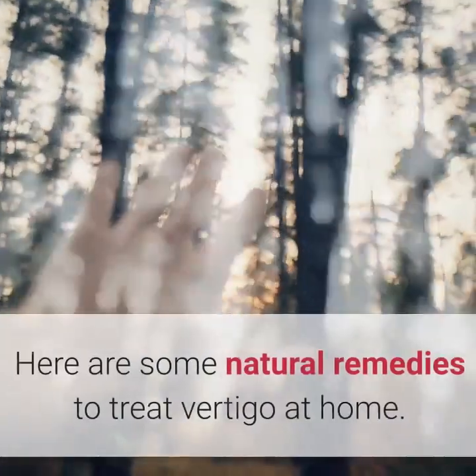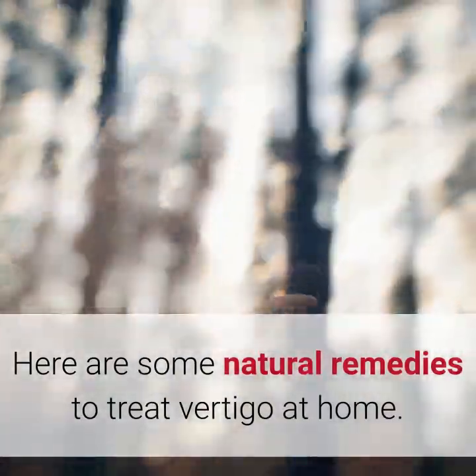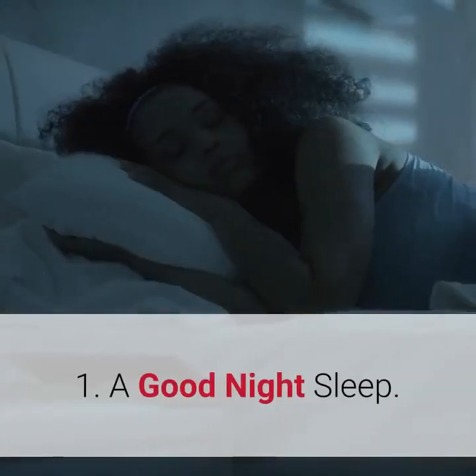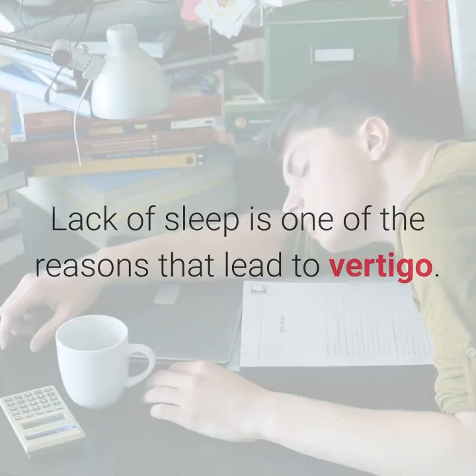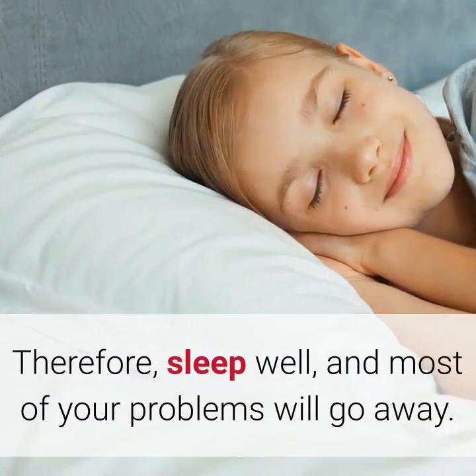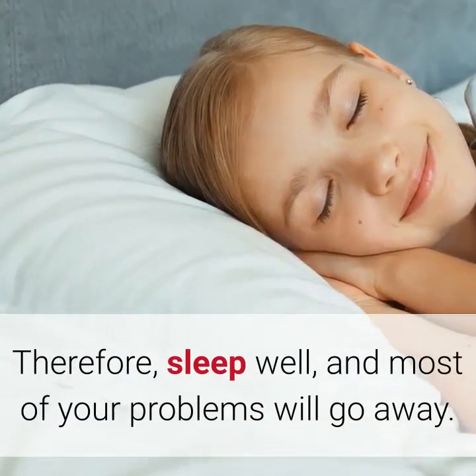Natural Home Remedies for Vertigo. Here are some natural remedies to treat vertigo at home. 1. A good night's sleep. Lack of sleep is one of the reasons that lead to vertigo. Therefore, sleep well, and most of your problems will go away.